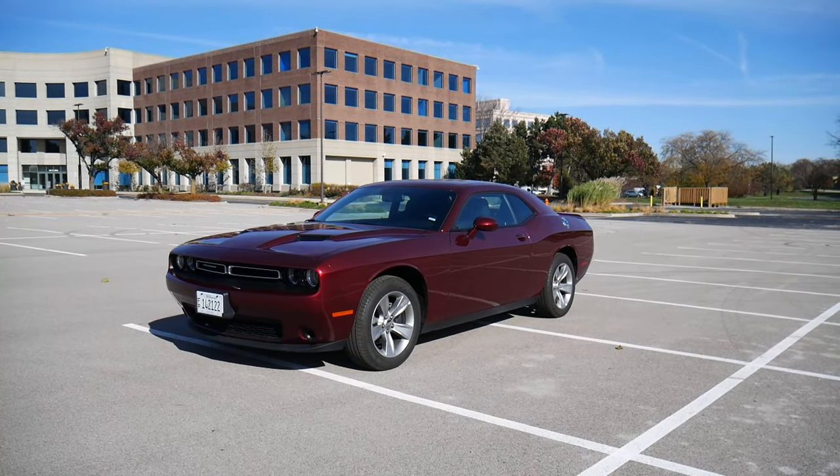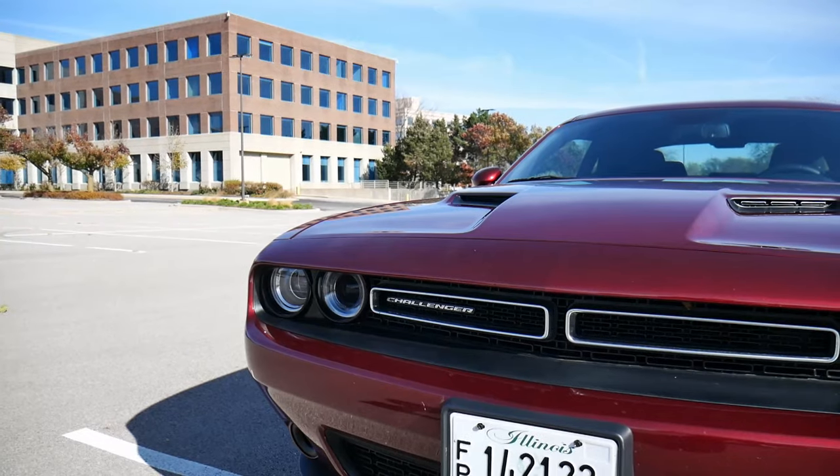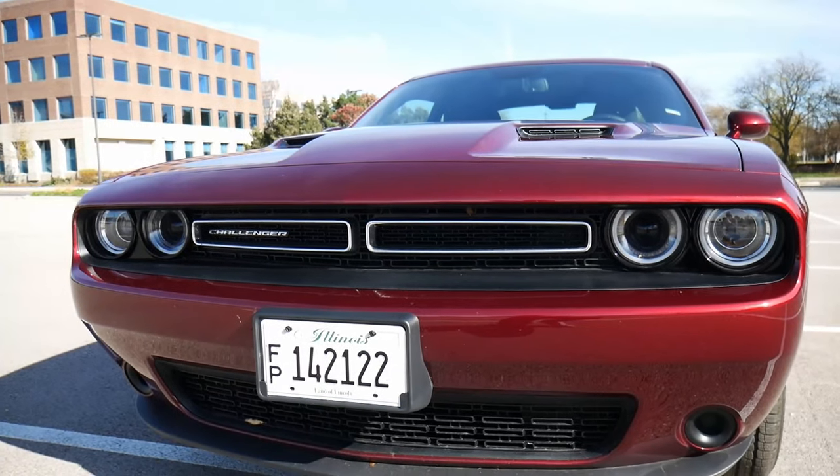Welcome! Thanks for joining me for this one. This is rental car number 155, and today I'm driving one of my all-time absolute favorites — the 2020 Dodge Challenger SXT.